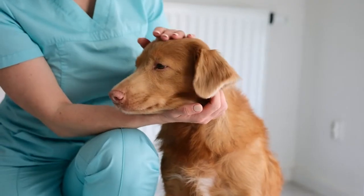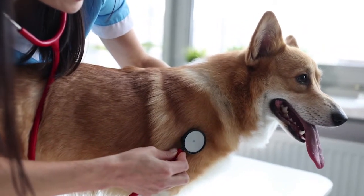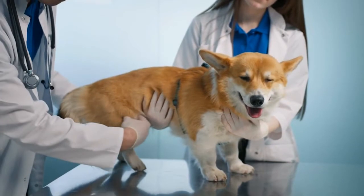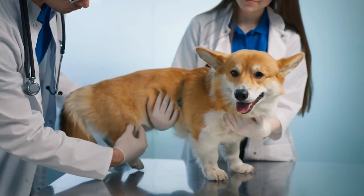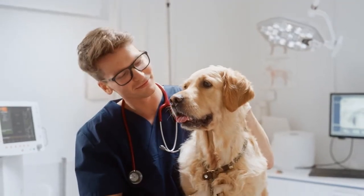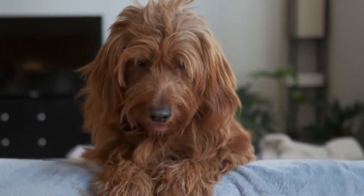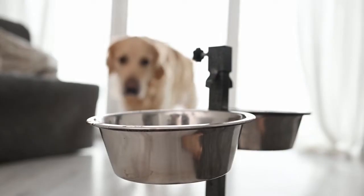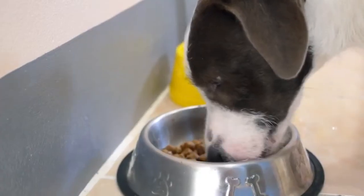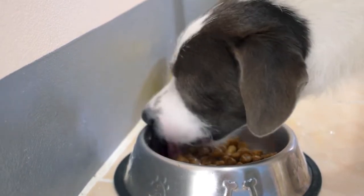How does a veterinarian treat abnormal stool in dogs? Changes in the color and consistency of your dog's poop can happen for many reasons, some serious and some harmless. A vet might suggest diagnostic tests like fecal exams, blood work, urinalysis, or imaging to figure out what's going on. Treatment will depend on what's causing the abnormal poop. Keeping their diet consistent with minimal treats or table scraps can help maintain regular poop. If you need to switch their food, do it gradually by mixing the new food with the old to give their digestive system time to adjust.